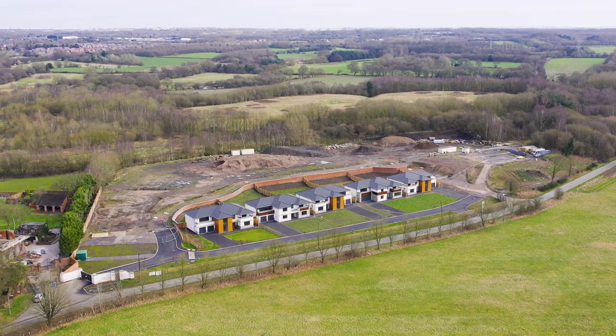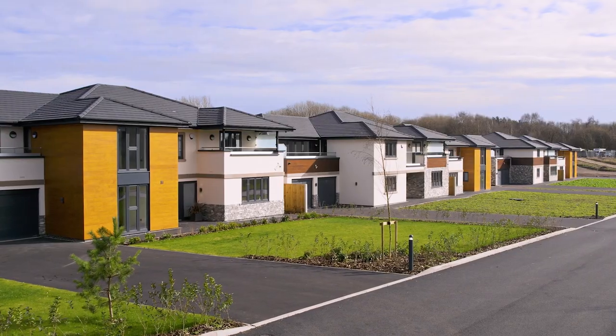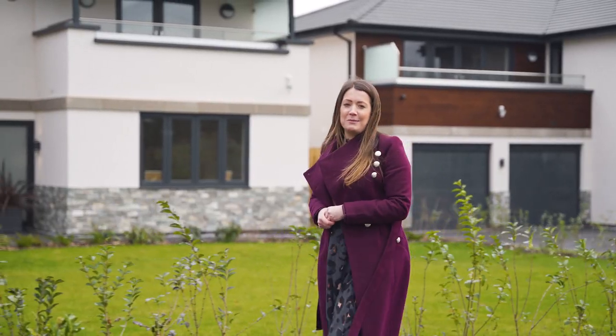Hi, I'm Kate from Knight Frank and we're here today at a stunning new development by Hazelwood Homes. Nestled within beautiful countryside in the South Staffordshire village of Great Wyrley, welcome to Hazelwood.